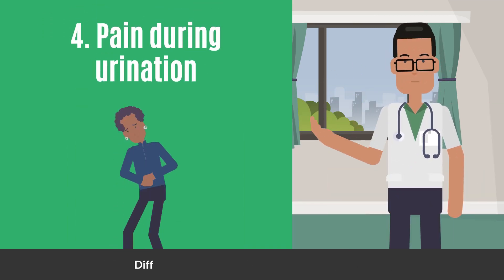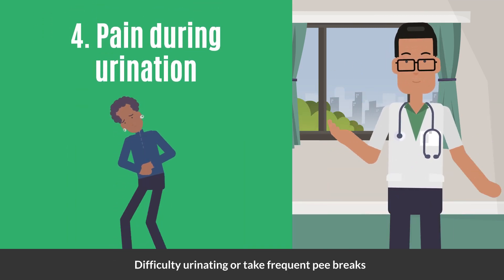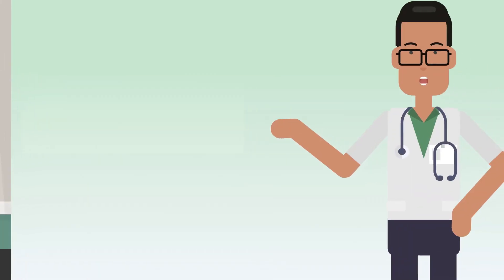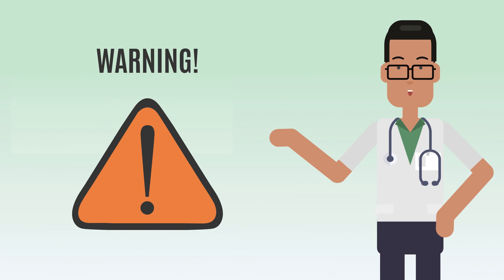Lastly, you may feel pain during urination. You may also have difficulty urinating or need to take frequent bathroom breaks.